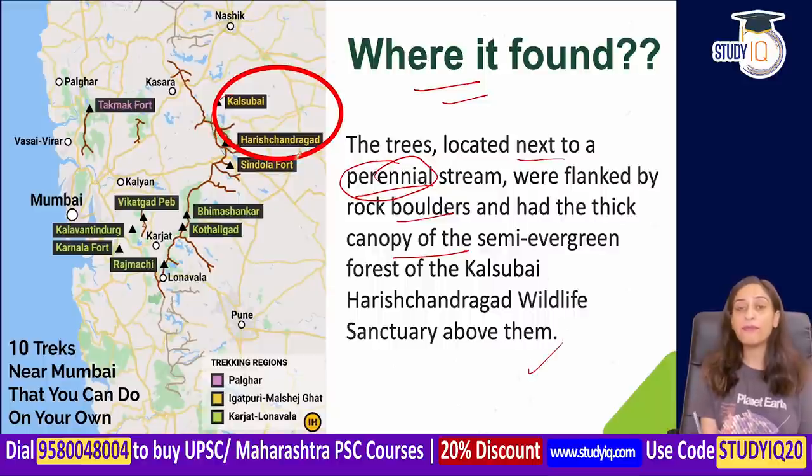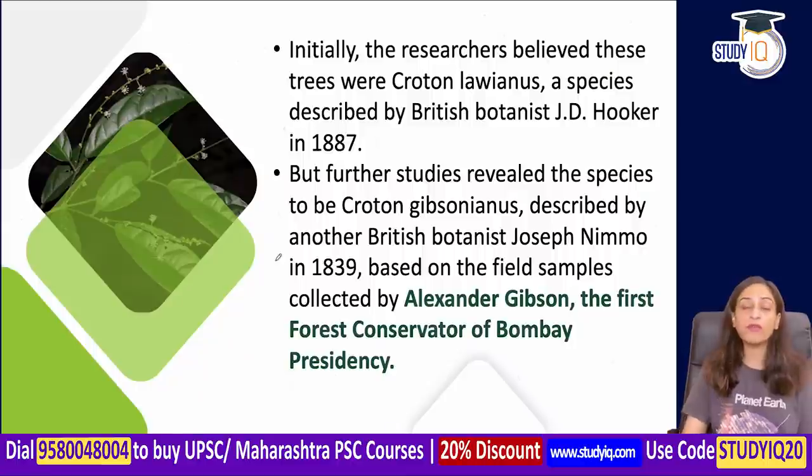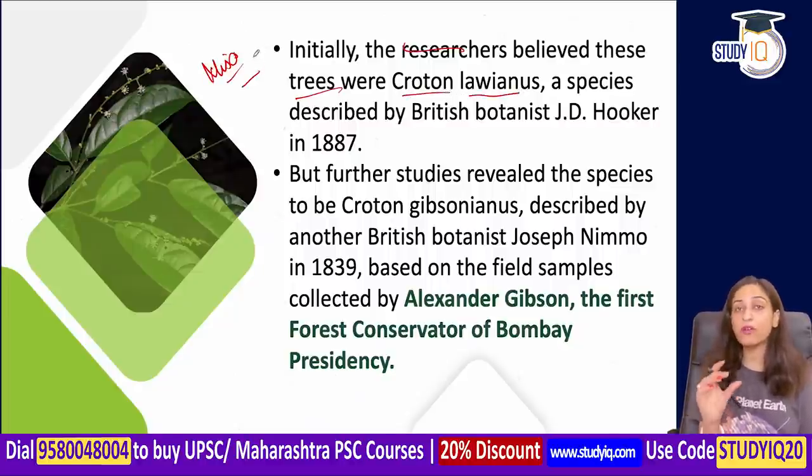On the map, you can see where they found this tree. Initially researchers thought it was Croton loinius. There was misidentification here. The species was originally identified by British botanist J.D. Hooker in 1887.